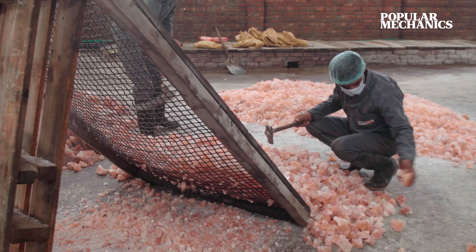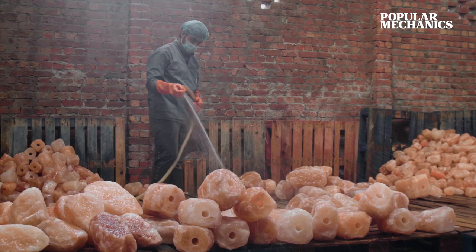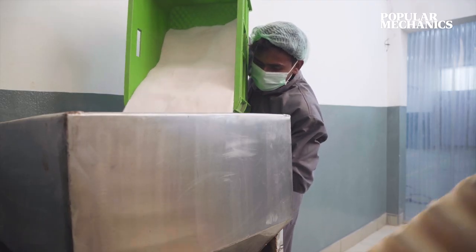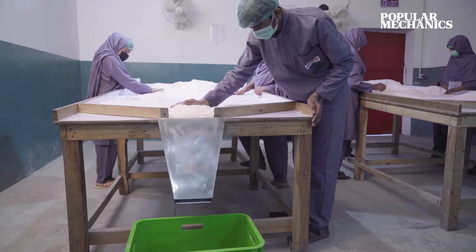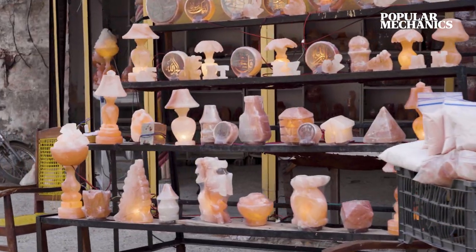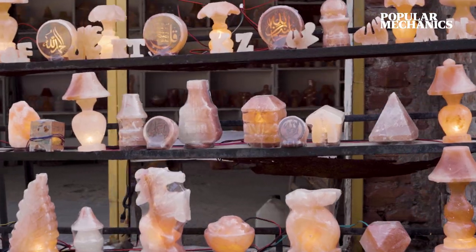Once the workers sort the salt by size, the material then moves to the factory floor, where a range of products are crafted and packaged, from table salt to the table lamp, whose warm, radiant glow is famous the world over.